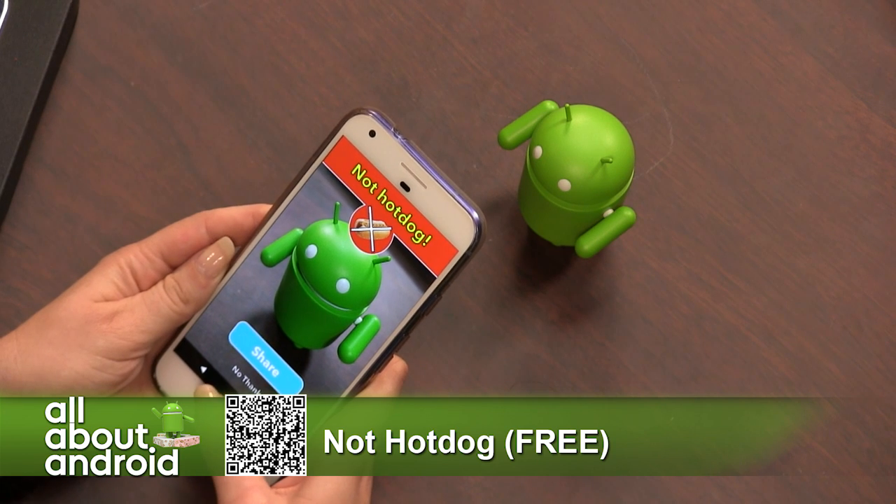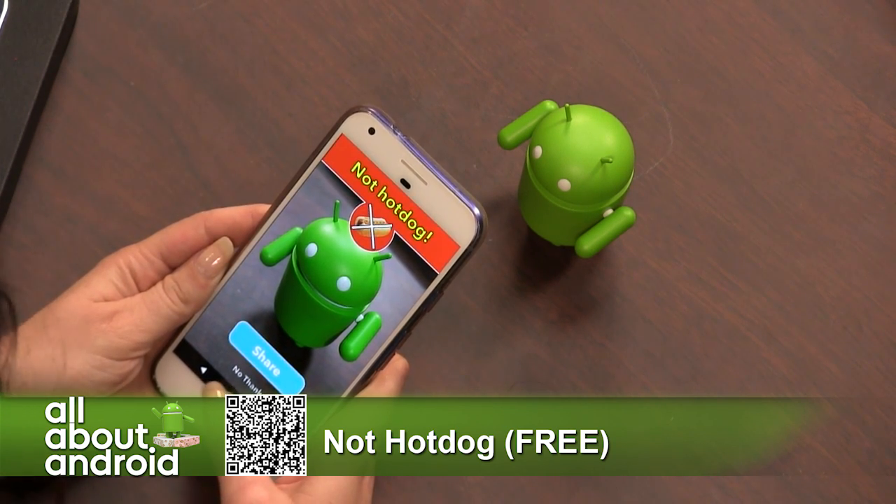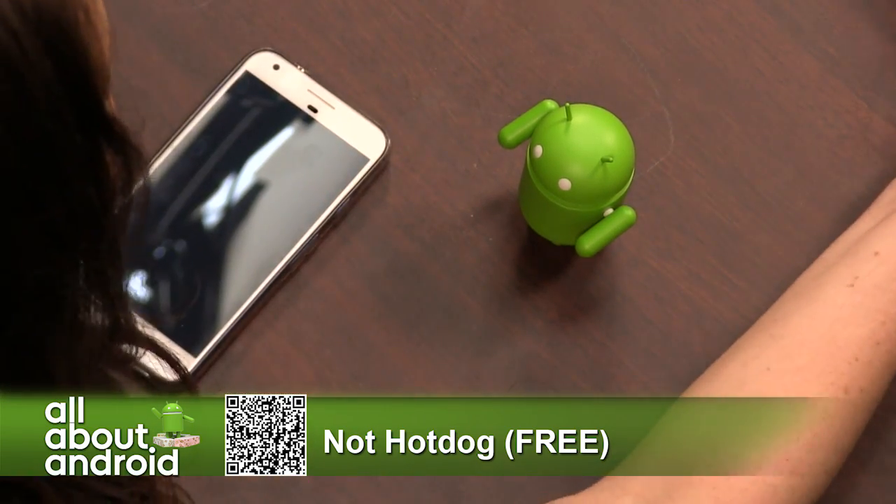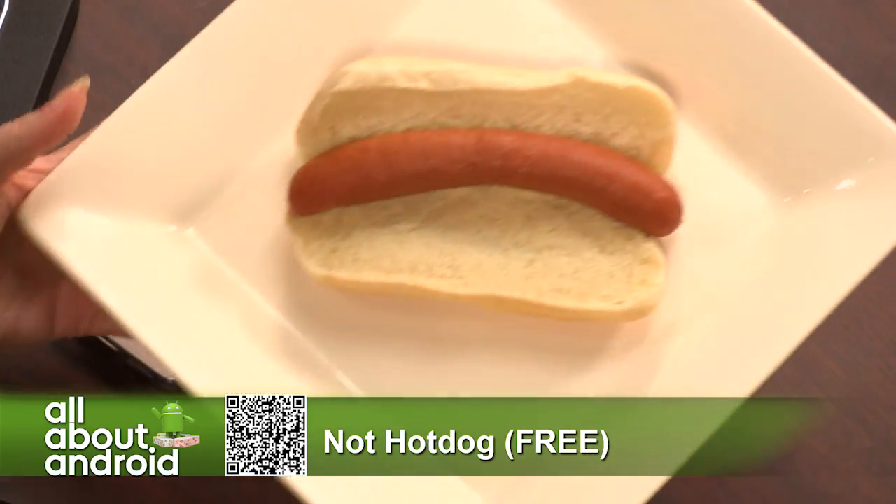This app has really helped me in my quest to find the perfect hot dog, or not so perfect hot dog — just to make sure that I have a real hot dog here in my hands.